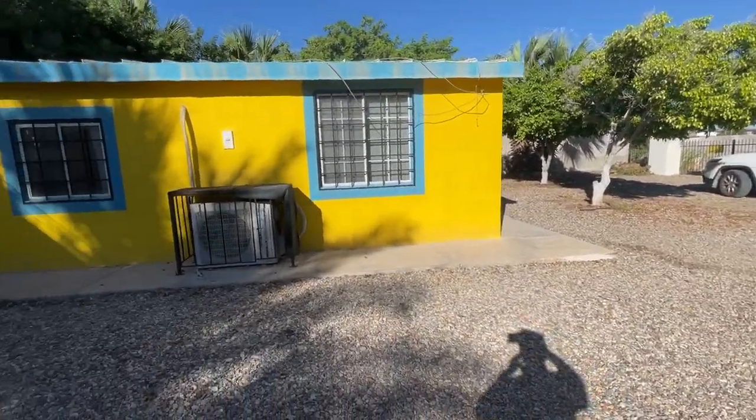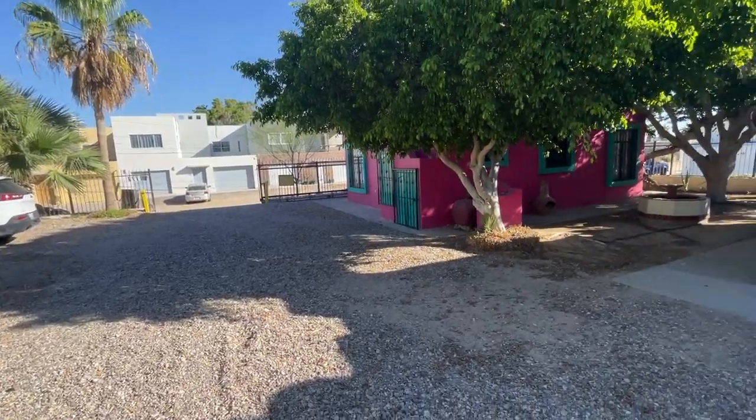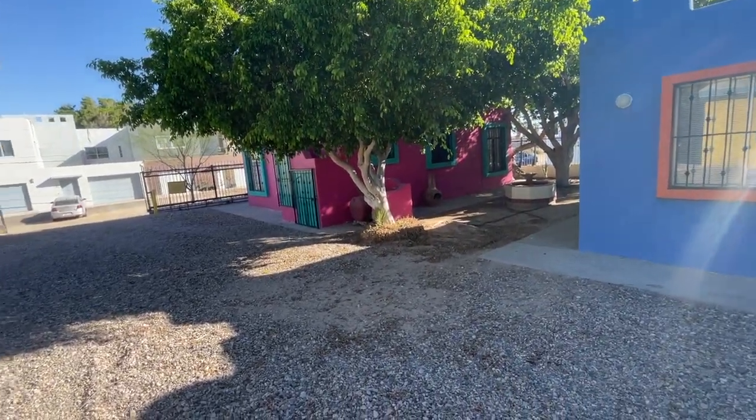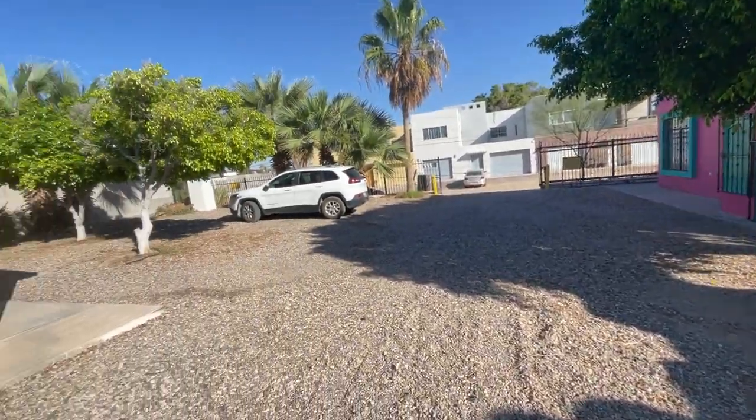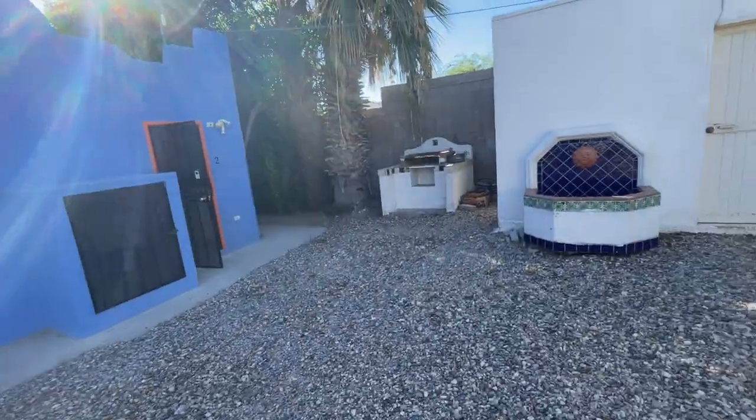This is El Gato Mirador. There are three casitas here. Each casita has two bedrooms, one bath, a fully-equipped kitchen, and plenty of parking.